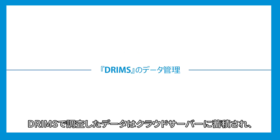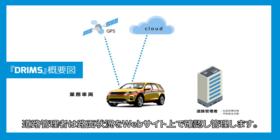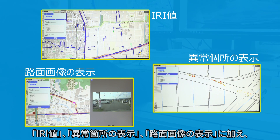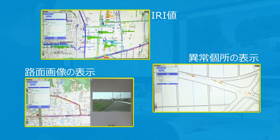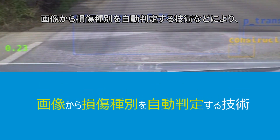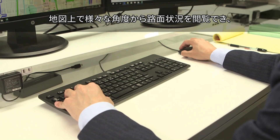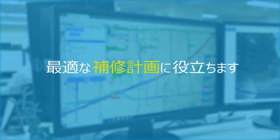The data measured with DRIMSU is stored on a cloud server. The road management operator monitors and manages the road surface conditions online. In addition to IRI values, highlighted problem spots, and road condition image displays, DRIMSU captures video and GPS data. Using AI processing, DRIMSU automatically determines and classifies problem spots, and performs other processes to create browsable road condition information maps and to help with optimal repair planning.